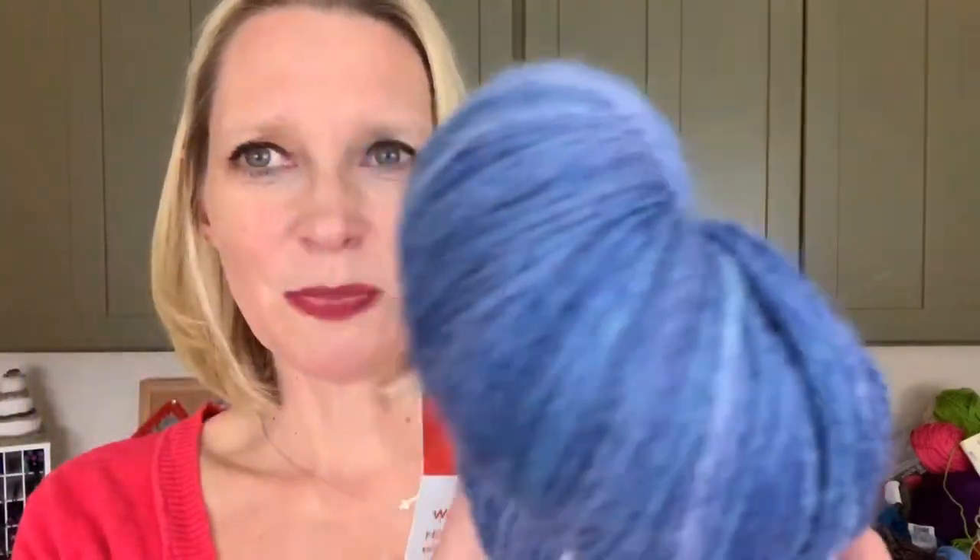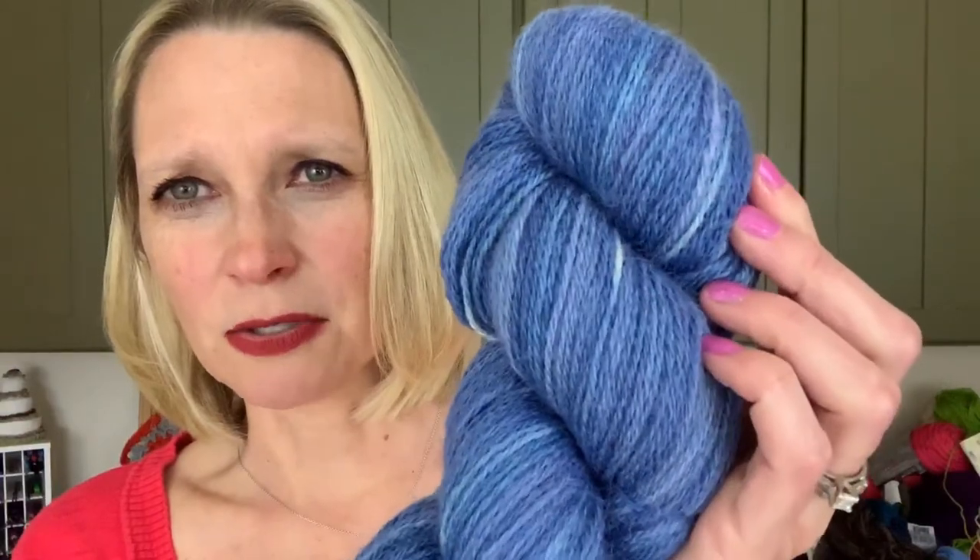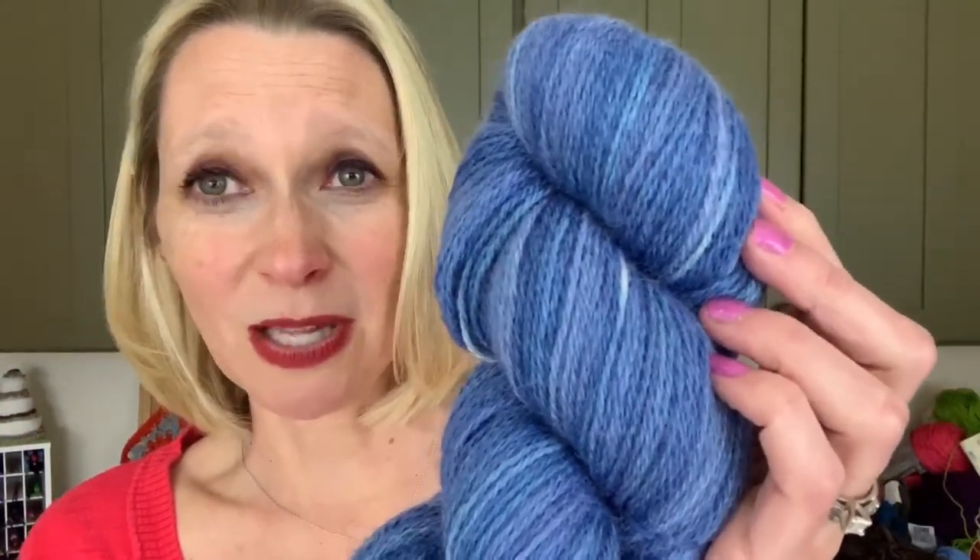The next yarn in my hoarded stash — I have no idea where I got this. The tag says LGF Surrey's Alpaca. Gorgeous blues — I love blue. It's a very denim-y color called Bachelor Button Blue. It's fingering weight: 50% Surrey alpaca, 30% wool, 15% nylon, 400 yards. It's just a gorgeous color, really soft. I only have one ball, so it needs to be something close to my face. I'll have to research LGF Surrey's.